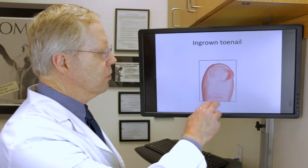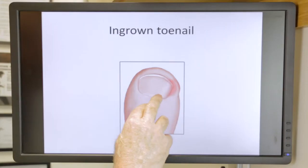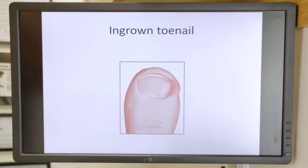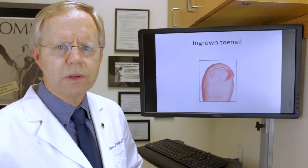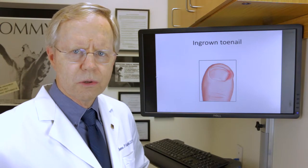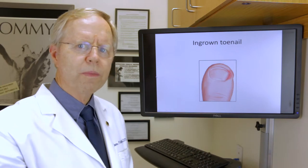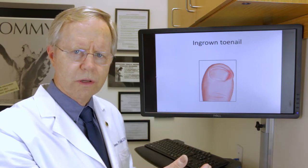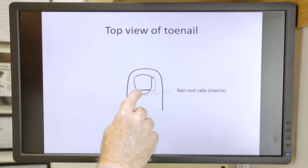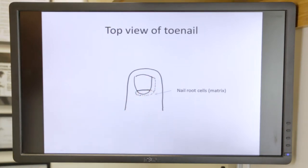Why does this happen? If you look at the toe from the top, you'll see a little flat area — you can see it on your thumb also. This is the root cells of the nail, which grow the nail and determine its shape. So the ingrown nail that happens at the end of the toe is actually caused by the root cells growing a nail that's too curved. Looking at the top, we can see the root cells, and this part of the nail is dug under the skin.